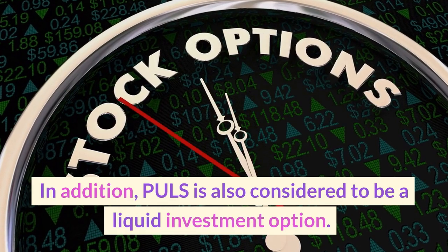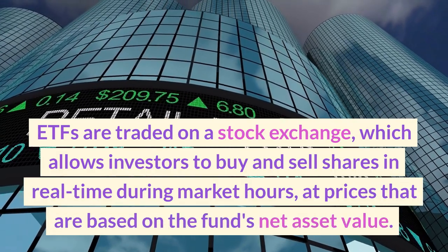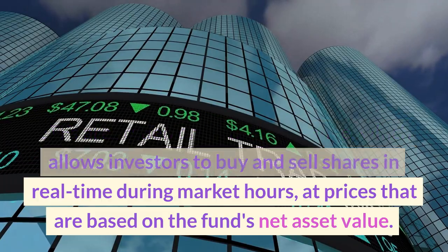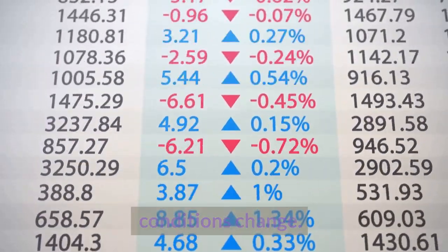PULS is also considered to be a liquid investment option. ETFs are traded on a stock exchange, which allows investors to buy and sell shares in real-time during market hours, at prices that are based on the fund's net asset value. This makes it easy for investors to add or reduce their exposure to the fund as market conditions change.